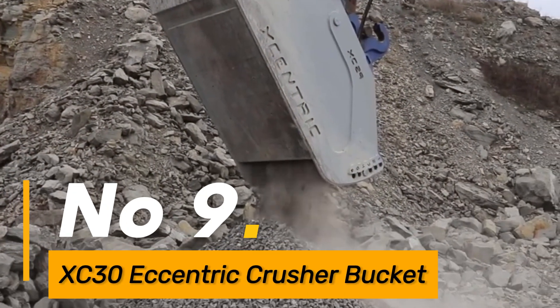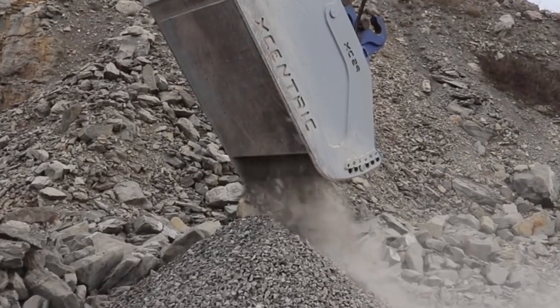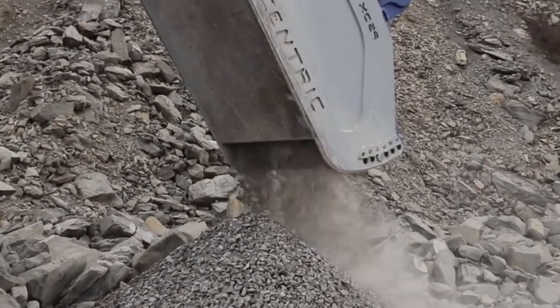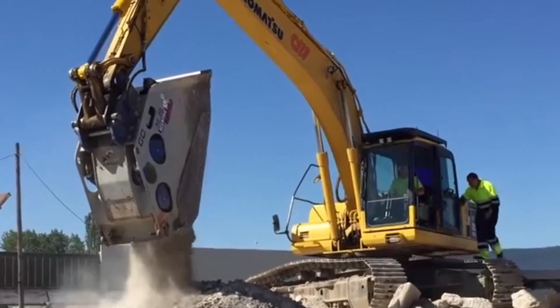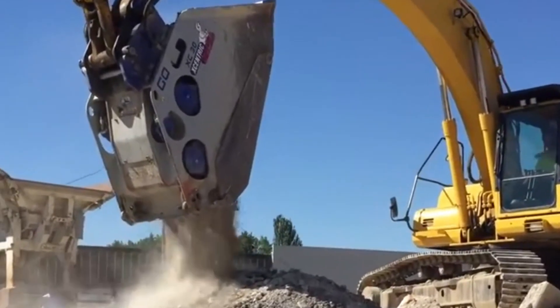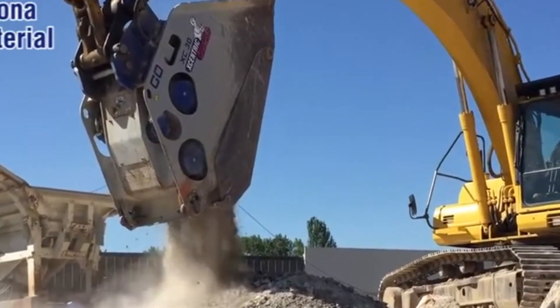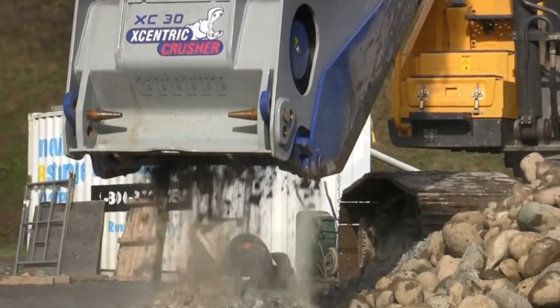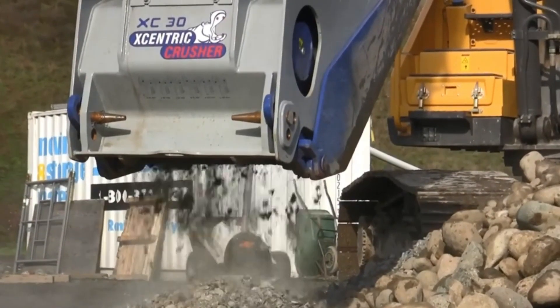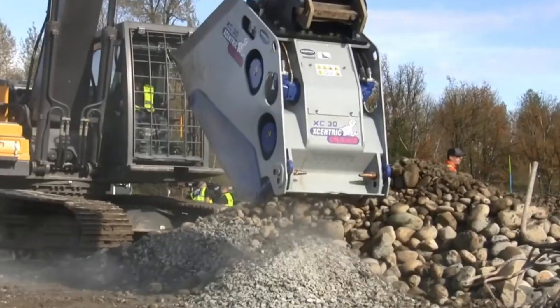Number 9: the XC30 Eccentric Crusher Bucket is known for its efficient concrete and material crushing capabilities. Its high crushing force makes it ideal for demolition and recycling tasks, efficiently breaking down materials with precision. Its durability and efficiency in material processing make it a valuable asset in operations requiring concrete or material crushing.